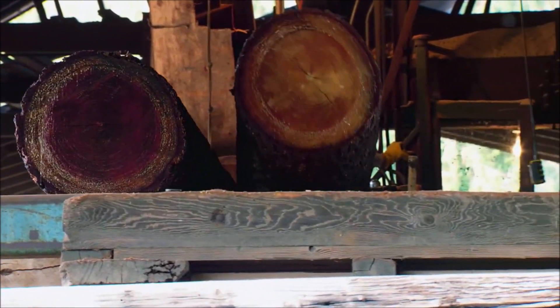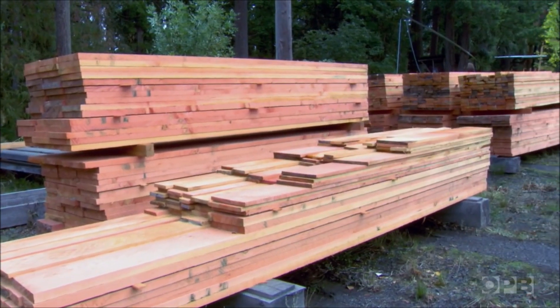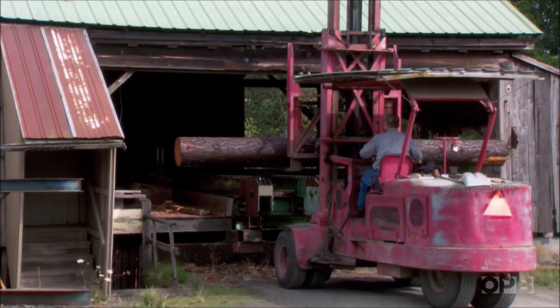The customer we're working for had logs hauled in and he wants to have them sawn to his lumber list — like 2x6s. Those want to be planed. The 2x12s are left rough. So we're processing those logs for him.